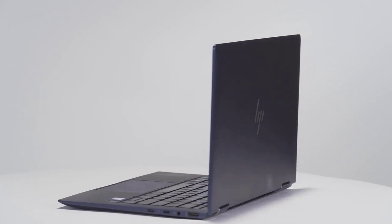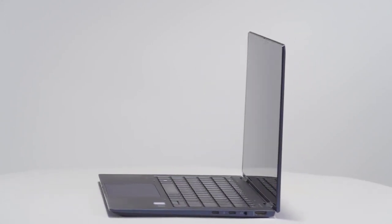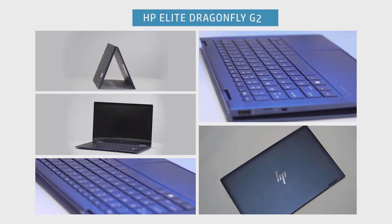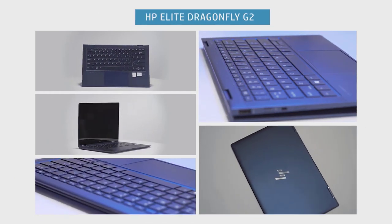The HP Elite Dragonfly G2 is ready every step of the way with real long battery life. You're welcome. Thanks for listening.